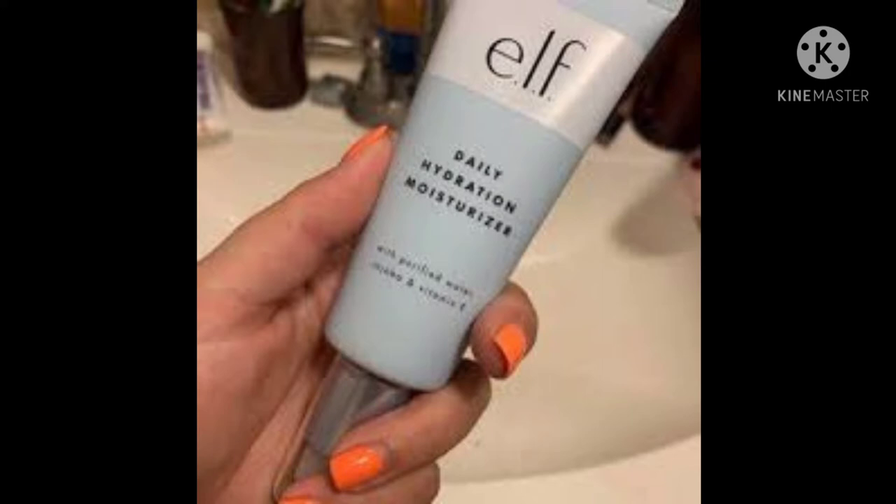First things first, for my beginners you need to have a primer or a moisturizer to make your face glow, and it should have a sunscreen so that you can protect your face from makeup damages. This also helps let the foundation sit in properly so that you can have a flawless look.